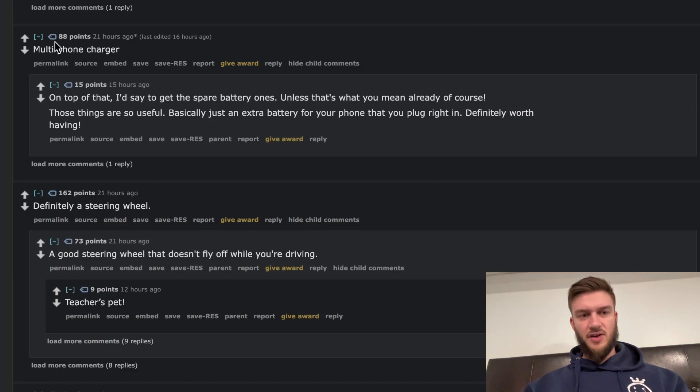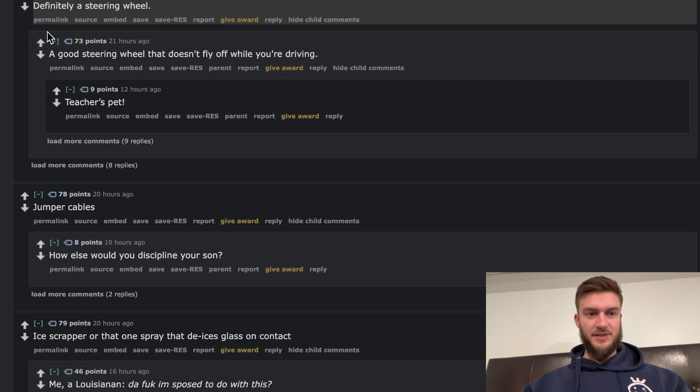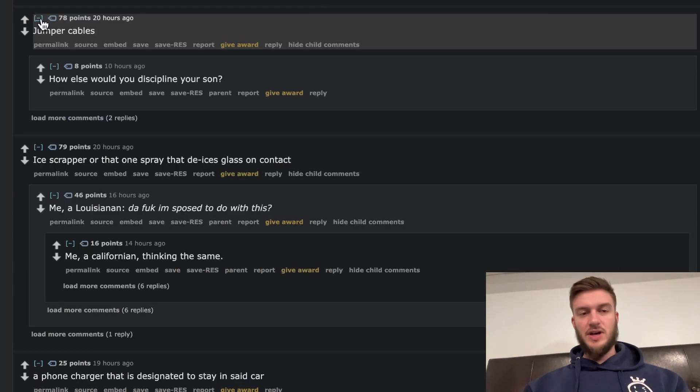A multi-phone charger — I like that because you never know when you might need your phone. Definitely a steering wheel — funny answer. Jumper cables again — I second that one again, it's very solid. There's a meme on Reddit about a guy that always talked about getting beat with jumper cables.